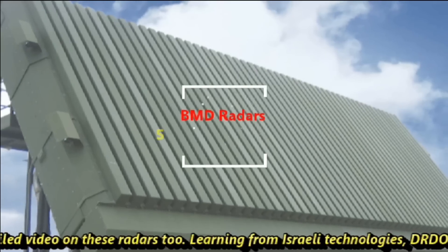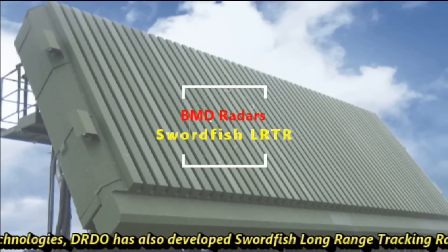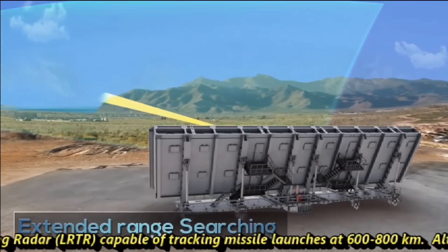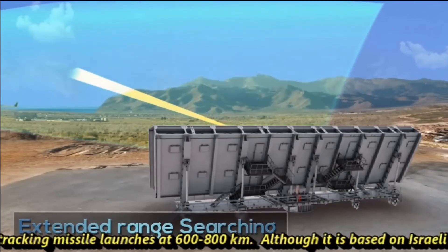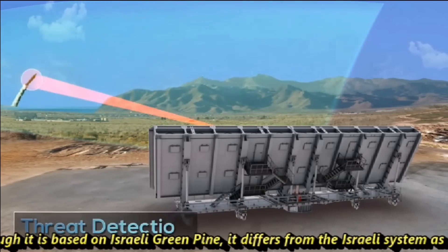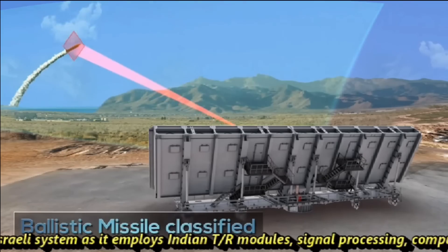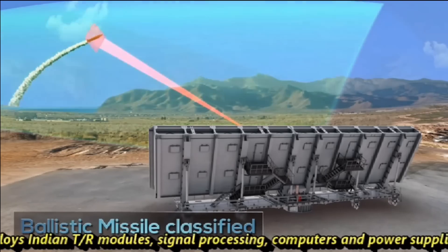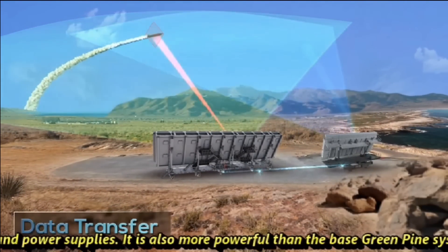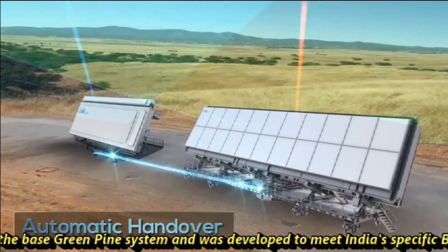Learning from Israeli technology, DRDO developed the Swordfish Long Range Tracking Radar, capable of tracking missile launches at 600 to 800 kilometers range. Although based on Israel's Green Pine, it differs by employing Indian T/R modules, signal processing, computers, and power supplies. It is also more powerful than the base Green Pine system and was developed to meet India's specific BMD requirements.